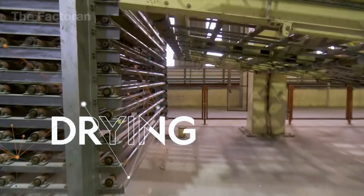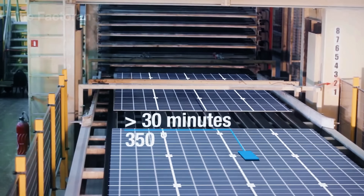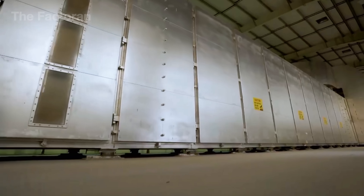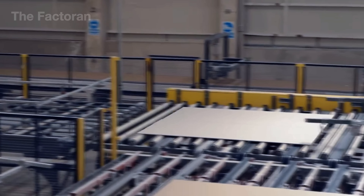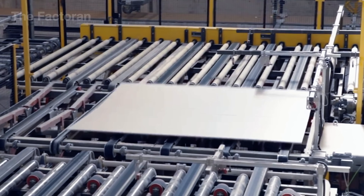After that, the drywall panels are moved into a massive drying chamber to remove any excess moisture left in the core. Inside, the temperature is maintained between about 300 and over 660 degrees depending on the stage, and each drying cycle lasts around 30 minutes. Hot air is evenly distributed across all levels, making sure every panel dries consistently from the inside out. This step gives the drywall the hardness and strength it needs before moving on to the final finishing stage.